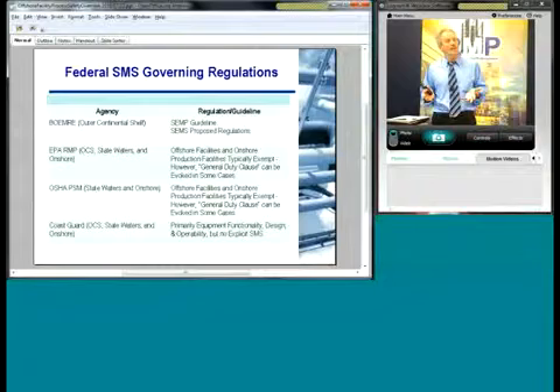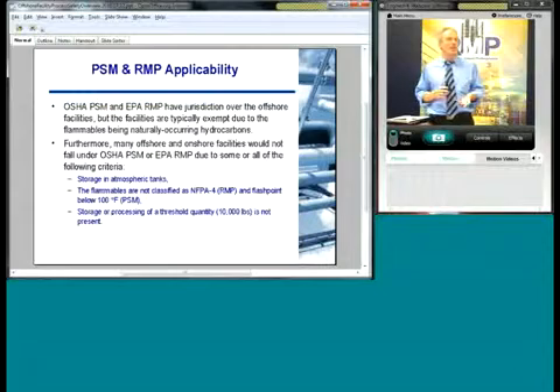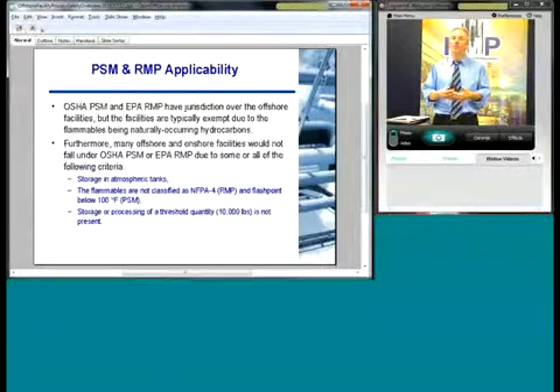With respect to PSM and RMP applicability for offshore facilities, there is jurisdiction. Facilities are typically exempt because they process naturally occurring hydrocarbons. However, the general duty clause provides a vehicle for these agencies to regulate some facilities that would normally be exempt.